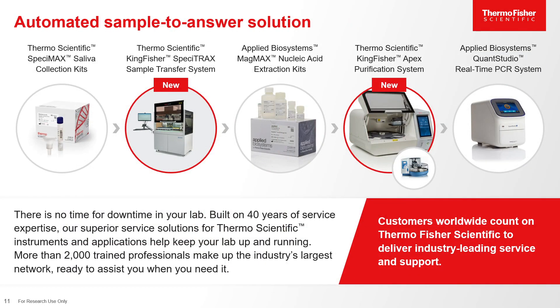Here at Thermo Fisher Scientific, we offer automated sample-to-answer solutions — from collection with our Specimax Saliva Collection Kits for non-invasive collection, to accessioning and transferring that material to a processing plate with our Specotrack Sample Transfer System. The sample can then be processed on our KingFisher Magnetic Particle Processor, such as our KingFisher Apex or Flex, with our MagMax Nucleic Acid Extraction Kits. Detection can occur with TaqMan chemistries using real-time PCR on Applied Biosystems QuantStudio.